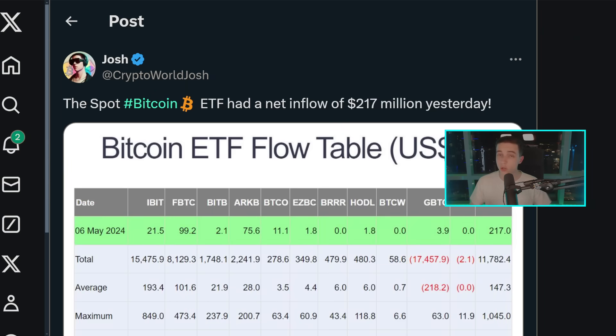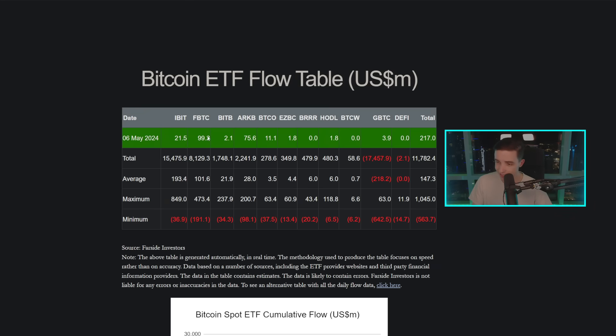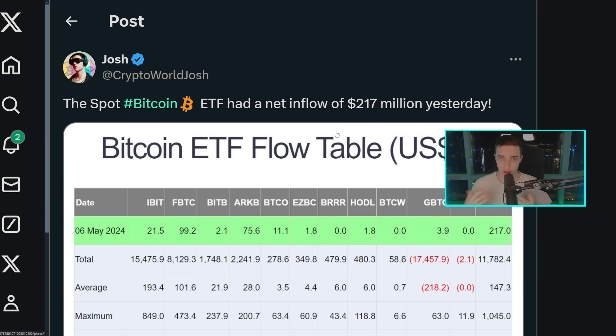Before getting into the Bitcoin charts today, let's talk about the Bitcoin news. On Monday we had another decent inflow into the spot Bitcoin ETFs — a net inflow of around $217 million US dollars. This was a relatively spread-out inflow across multiple different ETFs. Most importantly, we saw an inflow into Grayscale, and over the last two trading days — Friday and Monday — we did not see any outflows from Grayscale, which is a good sign. At the time of recording, we do not yet have the numbers for Tuesday, so we may see an outflow if the price is dumping.